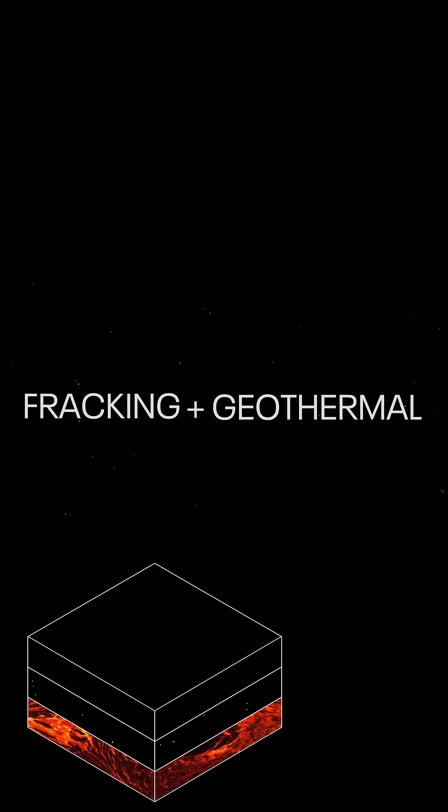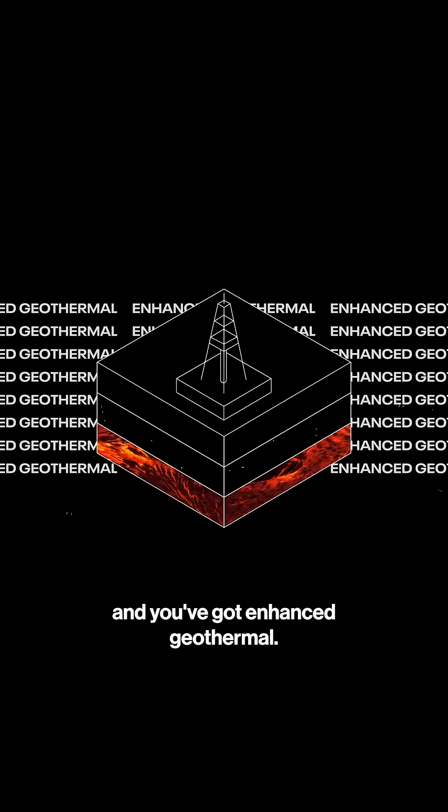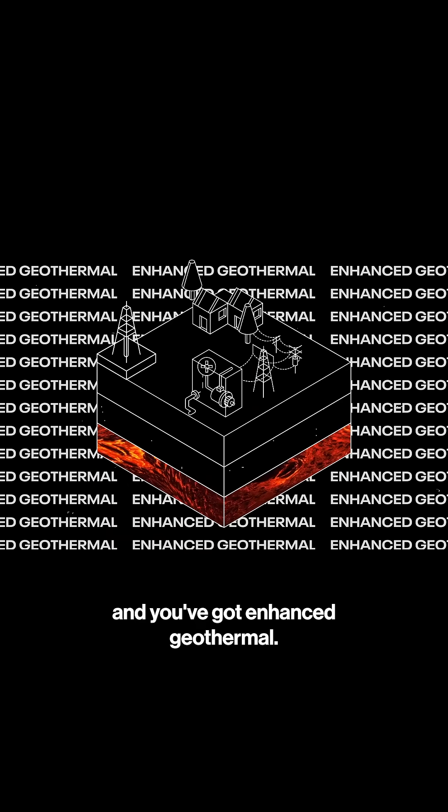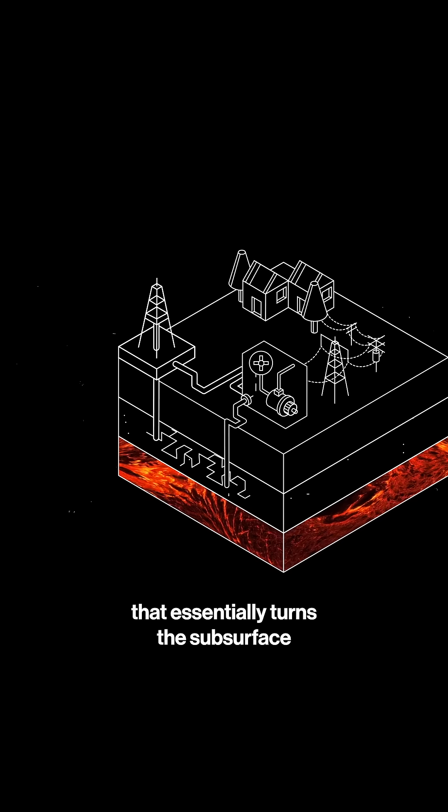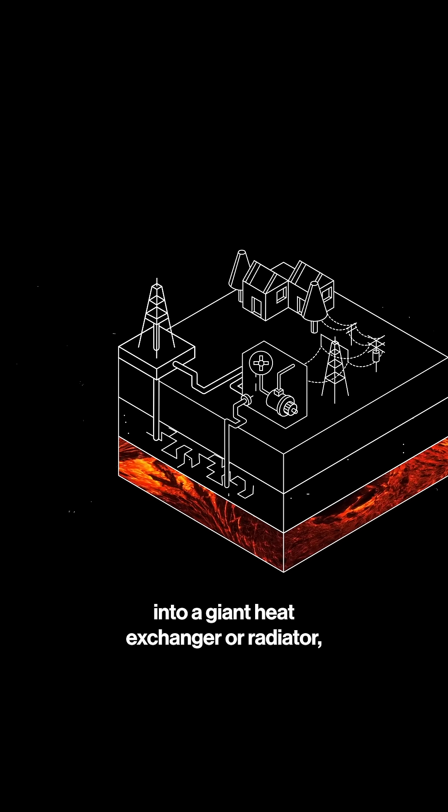Combine fracking with geothermal instead, and you've got enhanced geothermal. We create new fractures in the rock that essentially turns the subsurface into a giant heat exchanger — a radiator.